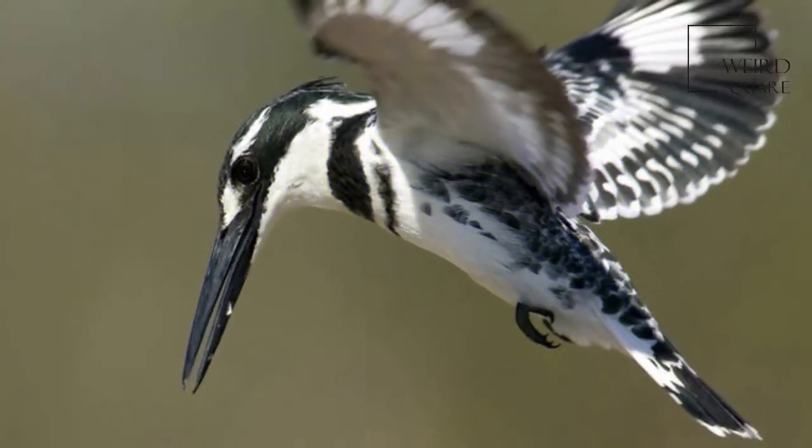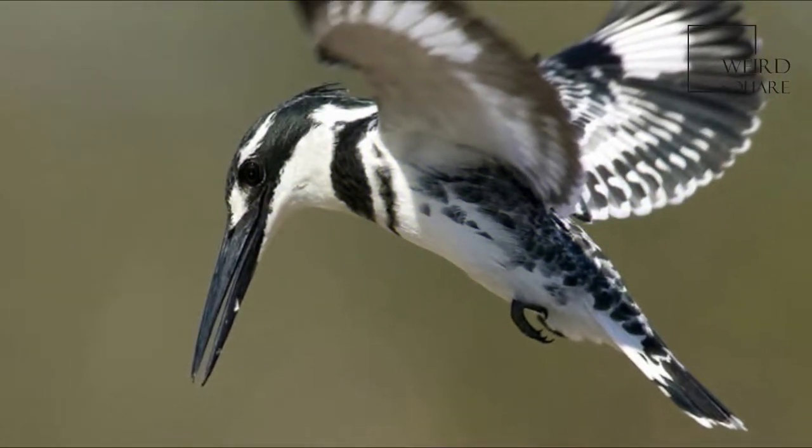Males have a double band across the breast, while females have a single gorget that is often broken in the middle.